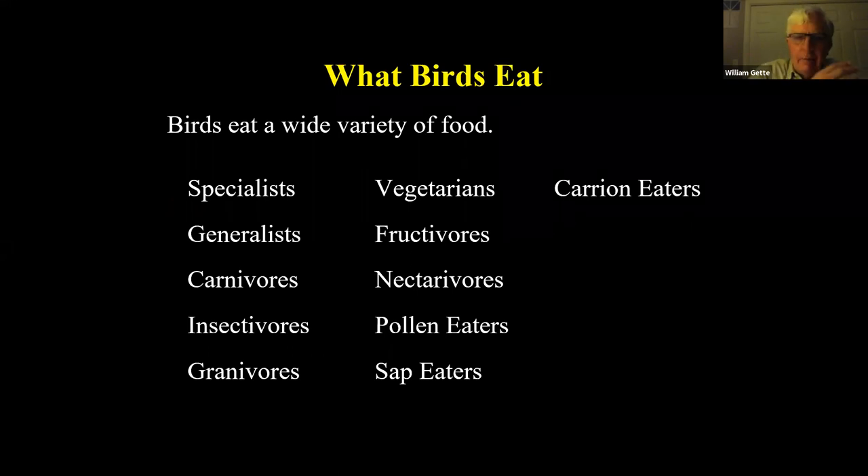Looking at general groupings of birds, we have specialists — birds that eat one thing — and generalists, which will eat practically anything. Then we have carnivores, insectivores, granivores (seed eaters), vegetarians, fructivores (fruit eaters), nectivores like hummingbirds, pollen eaters, sap eaters, and carrion eaters. Some birds could be a couple of these, but they're primarily one or the other. These are the groupings we'll be talking about today, along with the various adaptations each group has.